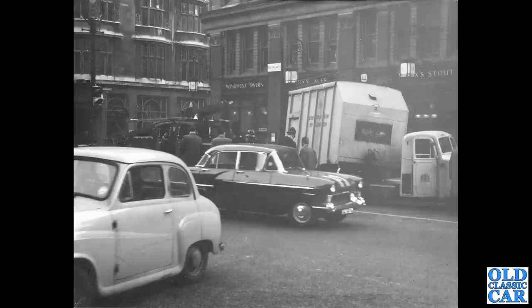There we go — you can just about make out that the Scammell Scarab is back on its wheels, as is the trailer. You can see the livery of the Corporation of London on the sides of the trailer. The location is King William Street in London — which is still there of course, but I doubt the Scammell, the Vauxhall Victor, or the Austin A30 are, sadly.